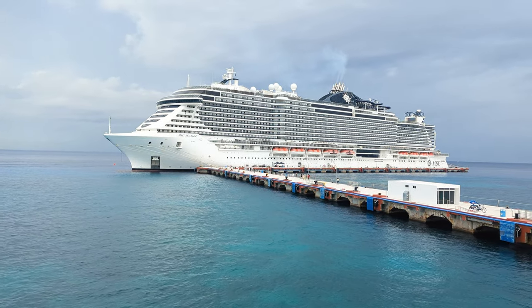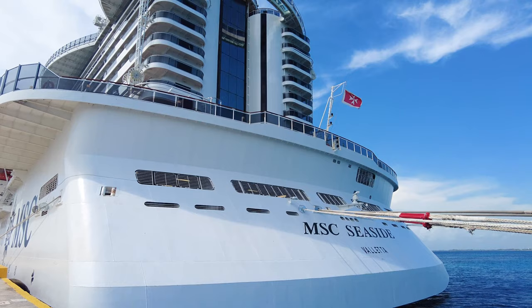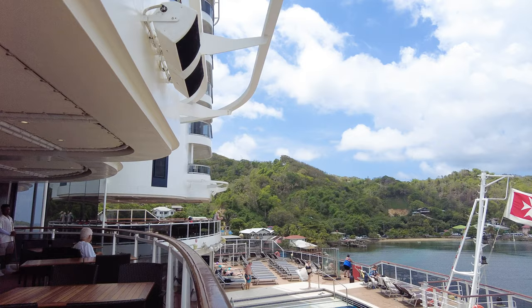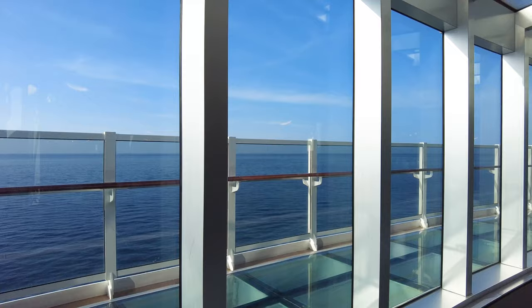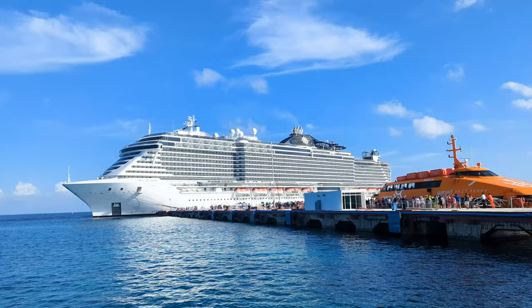Hey everyone, it's Jenna from CruiseBlog, and today we're taking a full look at MSC Seaside. MSC Seaside was the first in its class and it debuted in late 2017. This ship features a modern design with ample ocean views. The ship costs over $700 million to build and it has a maximum capacity of over 5,000 passengers.